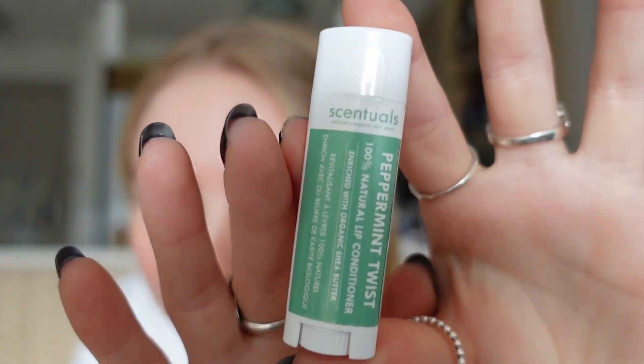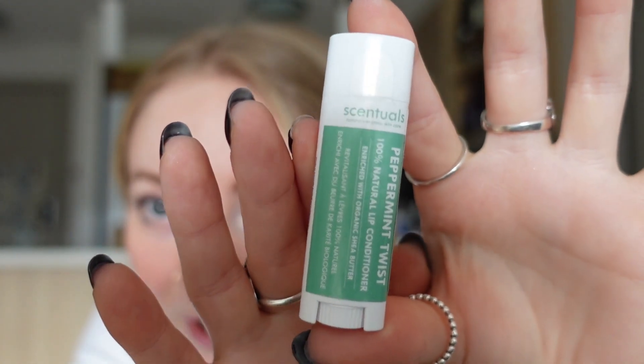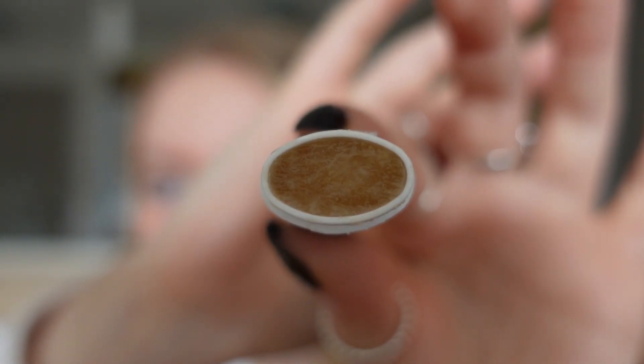Something potentially worth ranting about is this lip balm. It's literally from Thrifties, it was like three dollars — peppermint twist natural lip conditioner. It looks natural, looks organic, but it tingles my lips and I enjoy that; it makes them feel better.